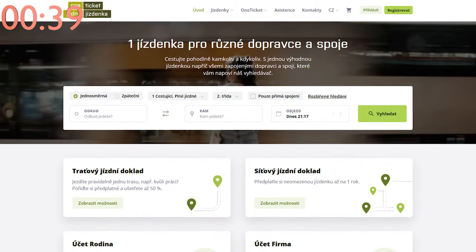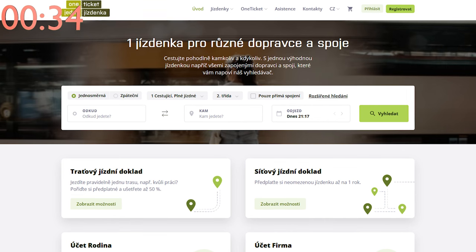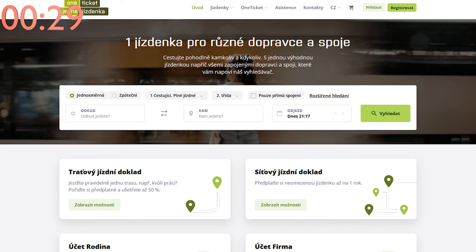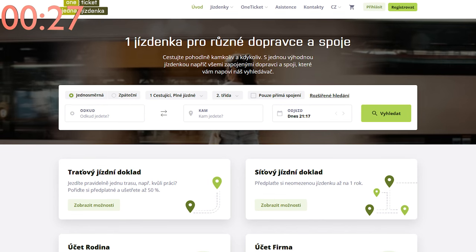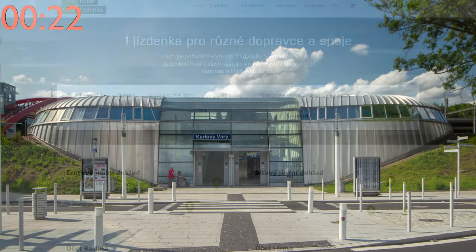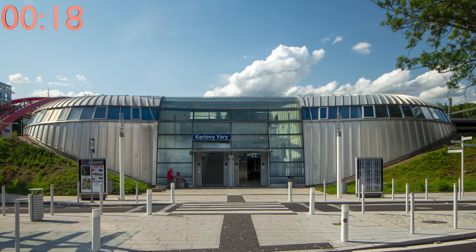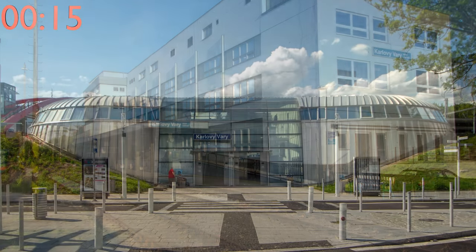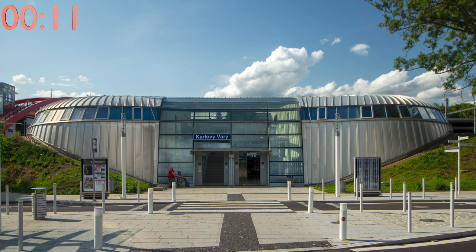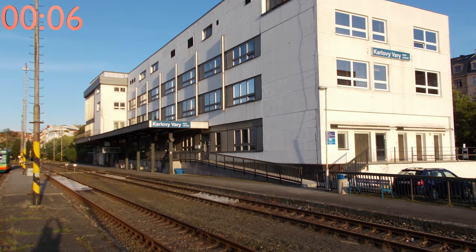Relatively recently, a train ticket valid for all partner train carriers including private ones was introduced, called OneTicket. Buying a OneTicket is quite convenient, since you can buy it through the Můj Vlak mobile app, which is in my opinion the best train app in the Czech Republic. The western city of Karlovy Vary has two main train stations, creatively called Horní Nádraží and Dolní Nádraží — literally Upper Train Station and Lower Train Station. Horní Nádraží was renamed to just Karlovy Vary, but Dolní Nádraží still maintains its former name.